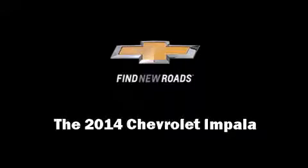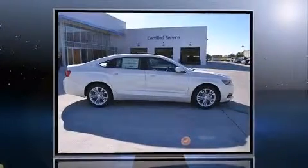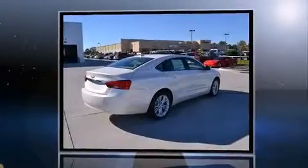Introducing the 2014 Chevrolet Impala. This four-door, five-passenger sedan offers the latest in technological innovation and style.